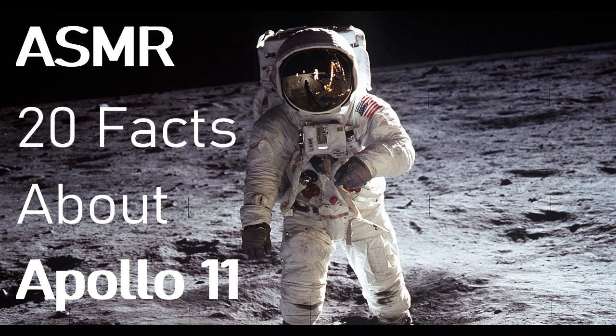Fact number sixteen: transport to sickbay. Upon returning to Earth, Apollo 11 astronauts were quarantined for two weeks in case they had been contaminated with dangerous pathogens.